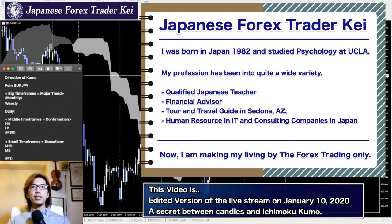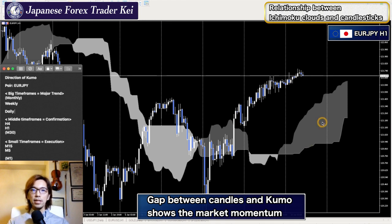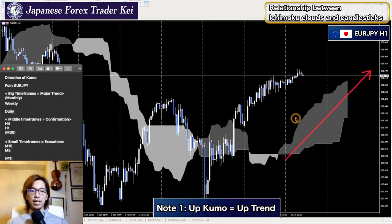This is EURJPY here, and right now we're looking at the 1-hour time frame. When you look at it, the distance between the kumo and candlestick is pretty wide. It's got a gap in between. And this is another confirmation of the bullishness — the market being bullish — because there's a gap between the candlestick and the kumo. In this case, we don't look at the thickness; rather, we focus on the distance between the kumo and the candlesticks. So this is additional information here.